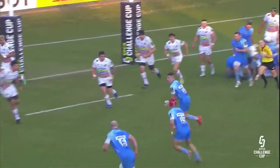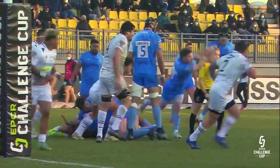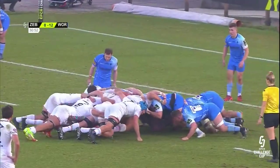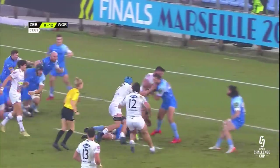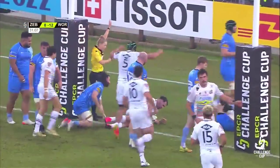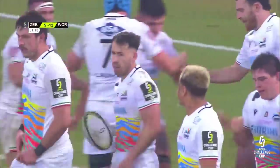We're going to have a TMO check — is this pass forward? Certainly doesn't look it there. Nihal Anit loitering out on the wing. His first try for Zebra gets them back into the game.